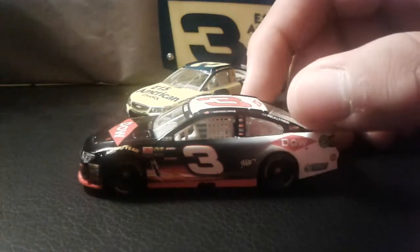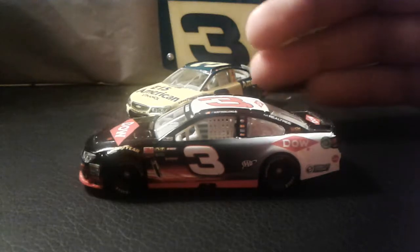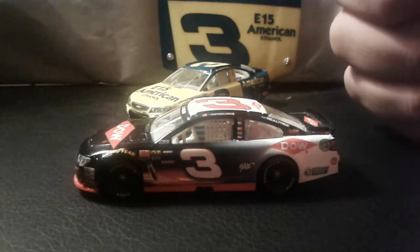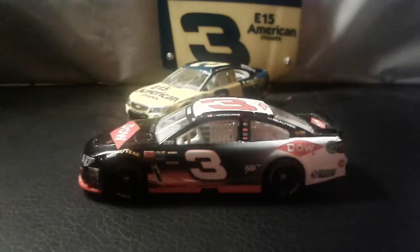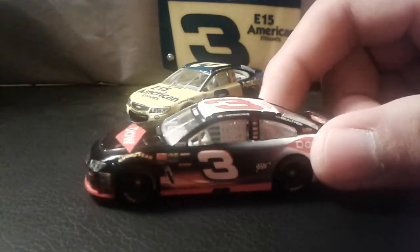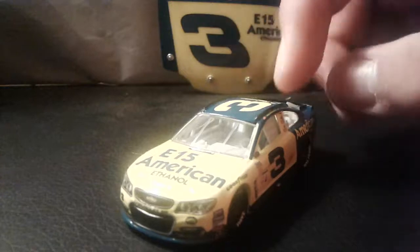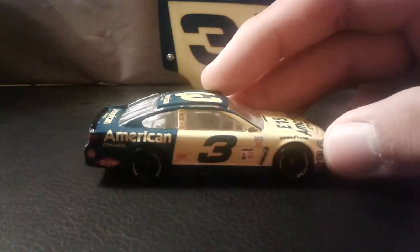I was a Dale Earnhardt Jr. fan, but I do have to admit that Dale Earnhardt Sr. is probably one of the best NASCAR drivers to ever live. He had so much success and sadly, tragically died in that wreck at Daytona. But this car really does a great job of throwing it back to him.